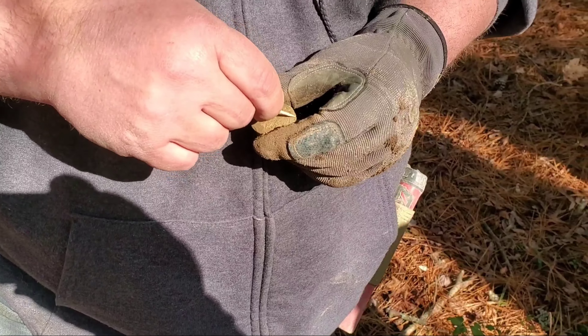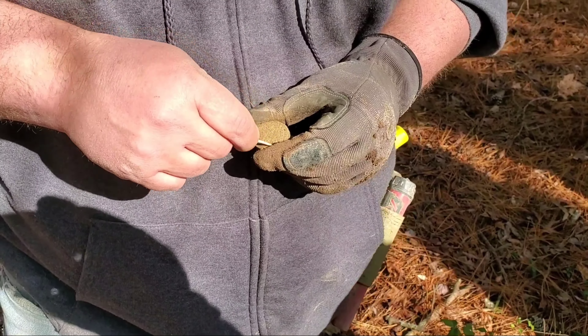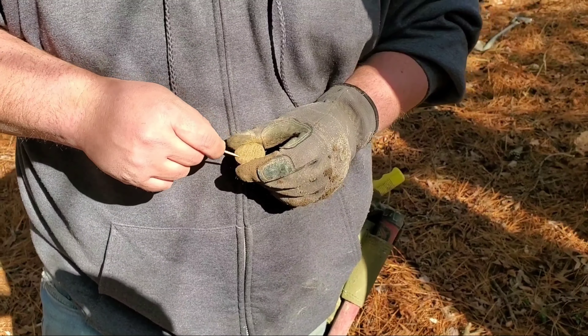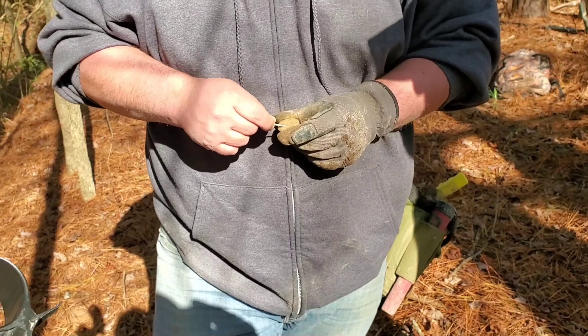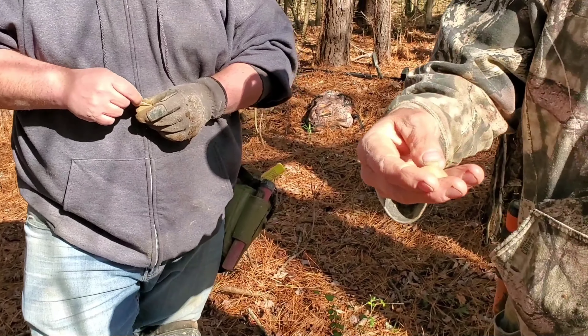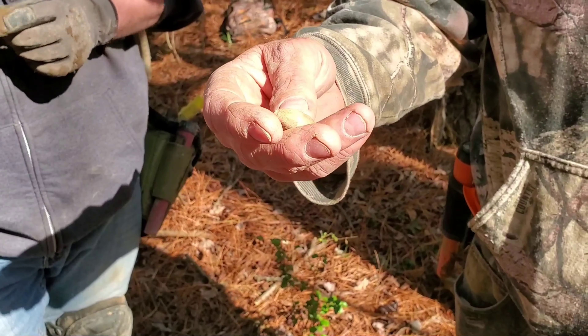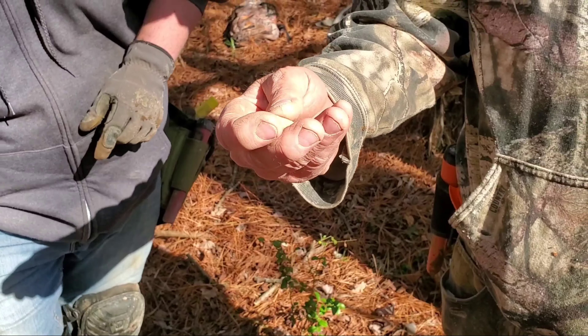Kevin might have a large cent over here - I can see the green right there on the edge of it. You can definitely see it ringing up a copper. We'll clean it up and see if we can get anything on it. That's the one I just found right there - he got his first bullet of the day too.